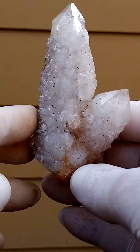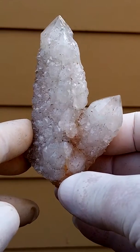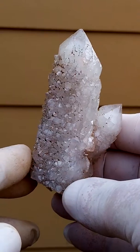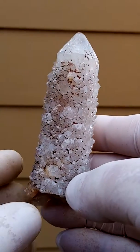Large spirit quartz cluster from Bukunatuk, South Africa, the home of the spirit quartz. It's a white one, there's not much color. The black on there would be gothite.